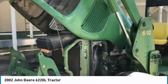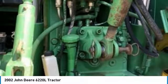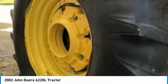It is field-ready and eager to help you start generating revenue right away. If you are someone who appreciates quality equipment at a fraction of the cost, then you owe it to yourself to check out this 2002 John Deere 6220 liters tractor.